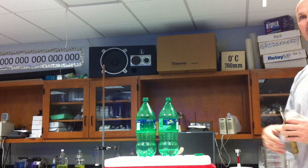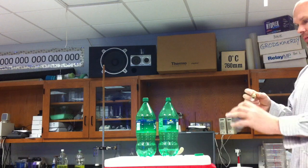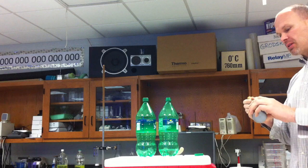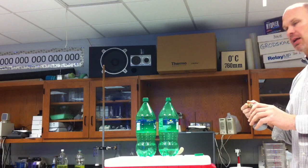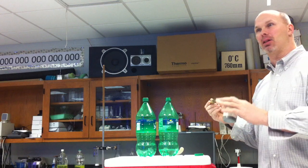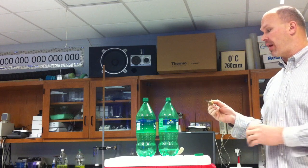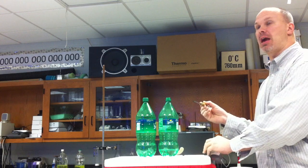Bonds are being broken and also we're reforming new bonds. I'm going to speed up the reaction with the catalyst, manganese dioxide. It's happening now, but at a low rate. By putting in a catalyst and speeding it up, we're going to see the effects of the decomposition and the exothermic reaction.